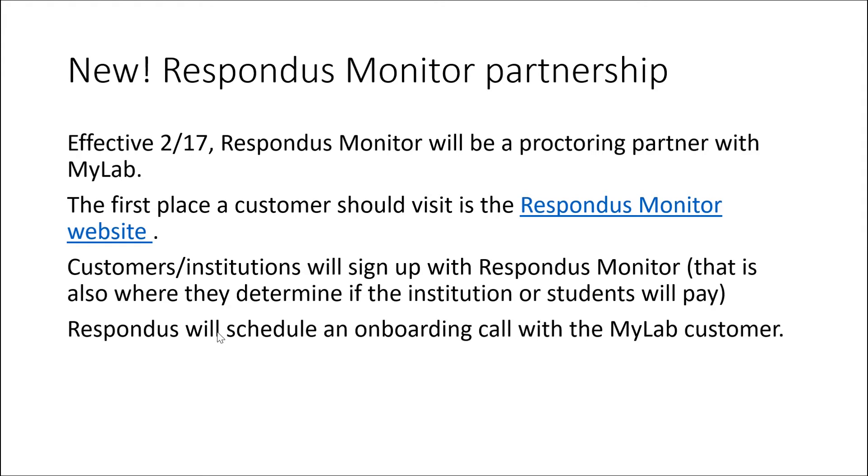New Respondus Monitor Partnership. Effective 2/17, Respondus Monitor will be a proctoring partner with MyLab. The first place you should visit if you have questions is the Respondus Monitor website. Customers and institutions will sign up there. That is also where you will determine if the institution or students will pay.